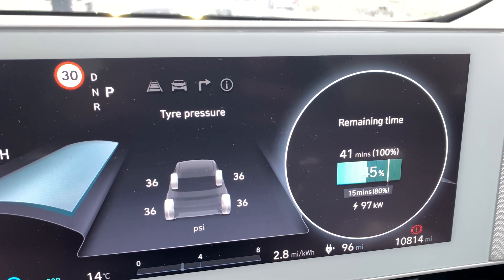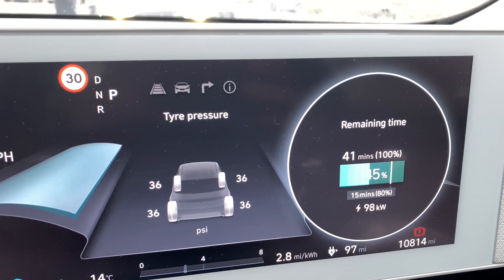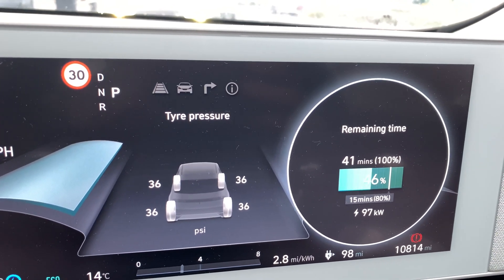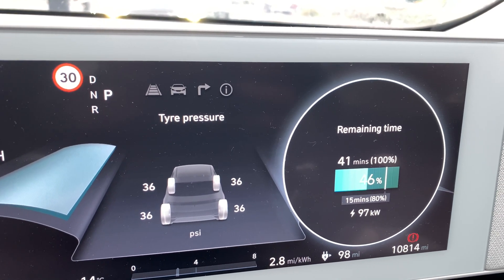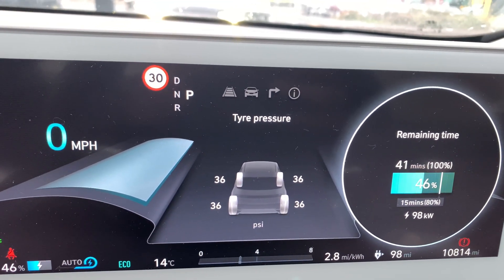Back here again, different day. After all that minus-nine cold weather we saw, now it's 14 degrees and as you can see the temperatures have increased and so has the speed — just touching just under 100kW, just getting a bit of charge before the next couple of days. Just shows how much the temperature can change things.